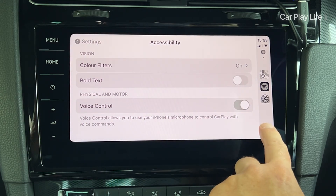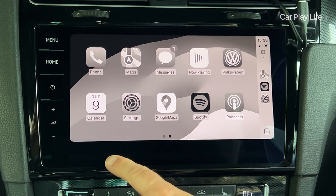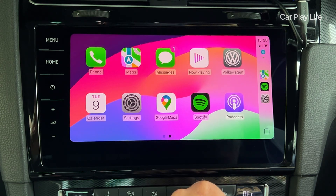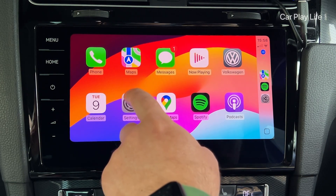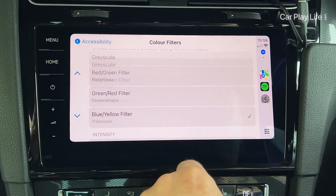The first accessibility option addresses visual impairments. From here, you can apply color filters to the whole CarPlay user interface. Turning this feature on allows the entire CarPlay interface to display in either grayscale for a more monochrome vintage look, a red-green filter, a green-red filter, or a blue-yellow filter. Each of these filters can also have up to three levels of intensity set.